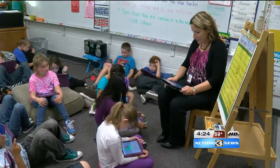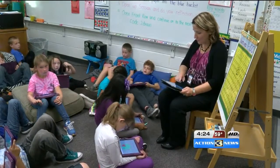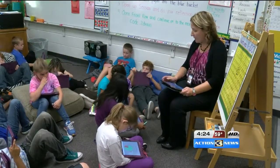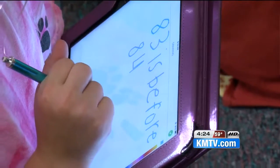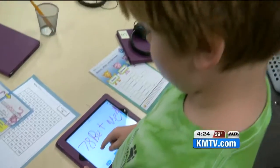Seventy-eight percent got it correct and just a couple got it wrong. The teacher is able to get data in real time with those students and use that data to actually teach adaptively and change instruction within that same instructional block. Afterwards, students reflect on the assignment and share what they've learned with other students.